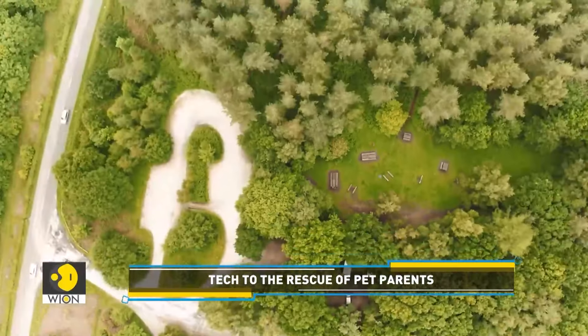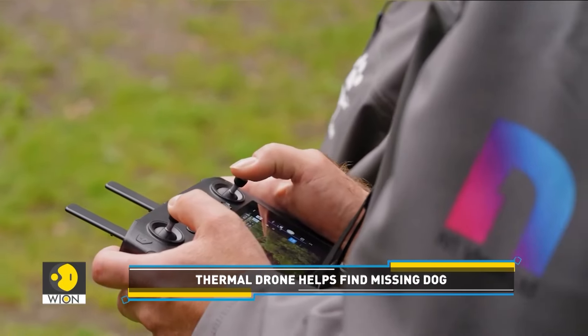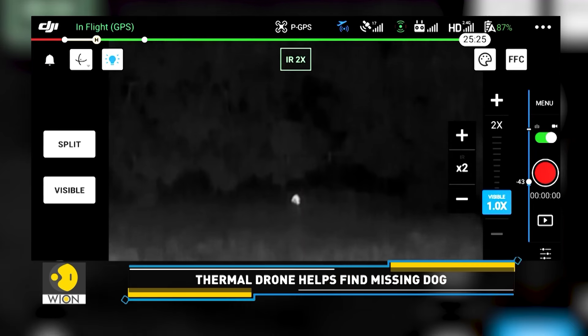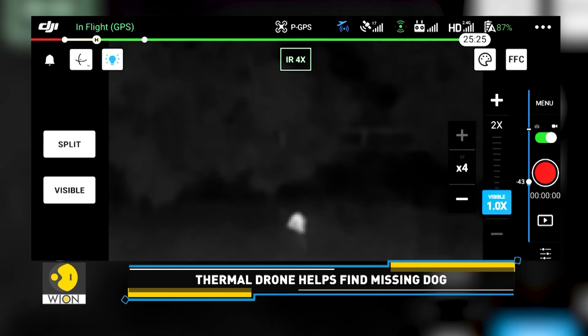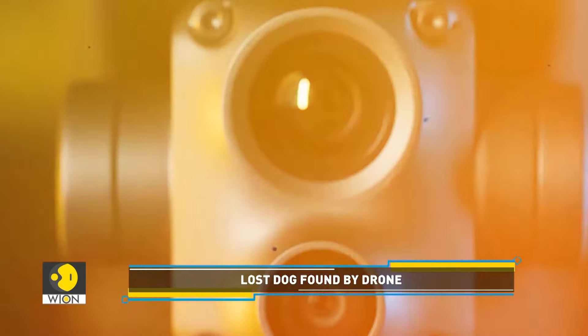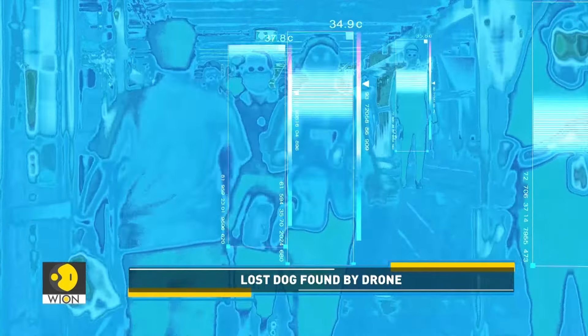But technology came to his rescue. Boyle approached Drone to Home, a non-profit in England that uses drones to scour miles of land in search of people's lost dogs.